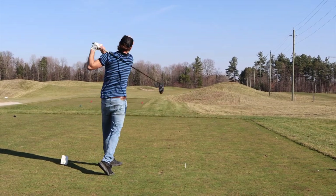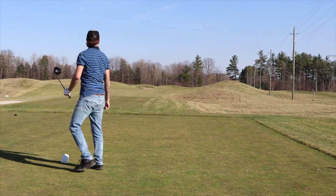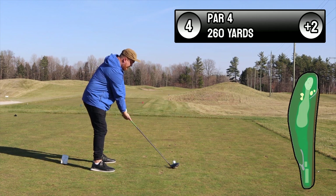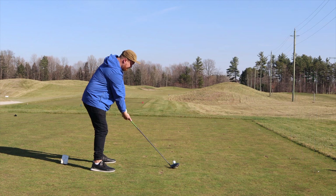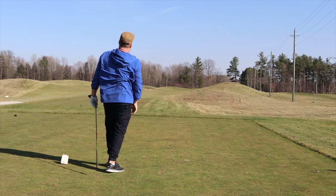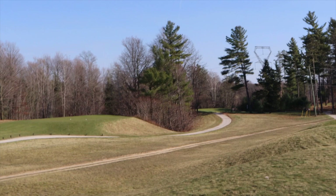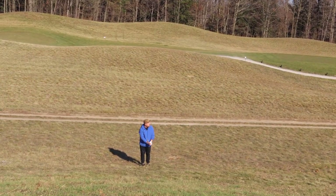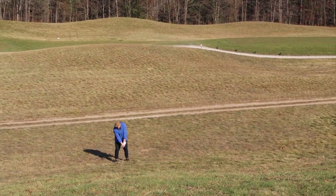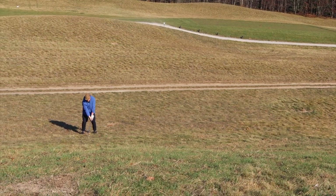Shout out to Daris for helping film on this day and also for putting it on the front of this par four green. When you hit it 50 yards left pin-high, you might be in a bit of trouble — so I'm going to try and show you how to get out of this.